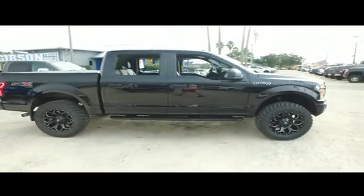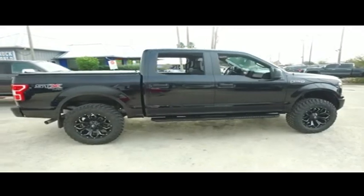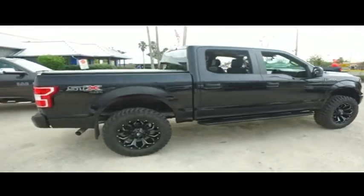Fog lamps, tow hooks — get ready to flex with that STX automatic four-wheel drive.